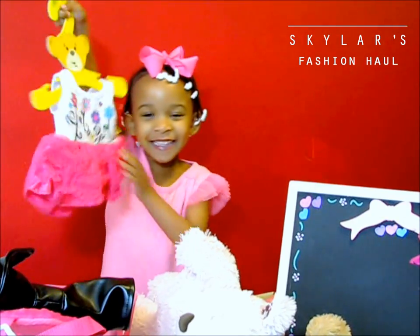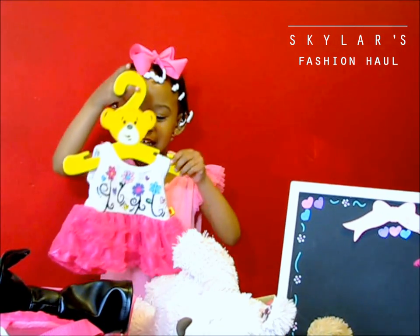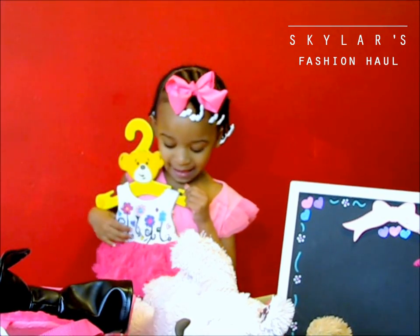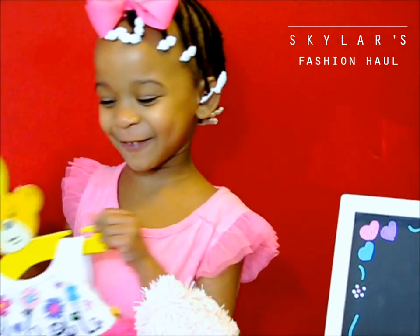And here's Taylor's beautiful dress! She loves this dress anytime. And you see this beautiful dress. It can't fit me.